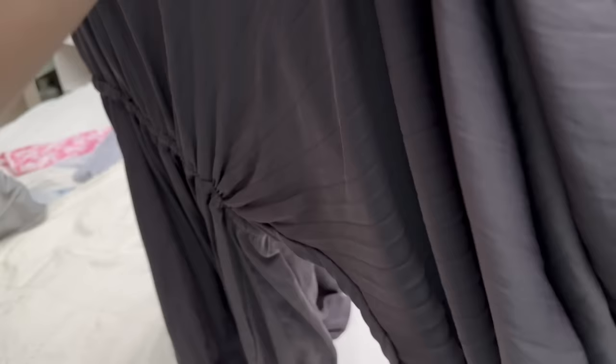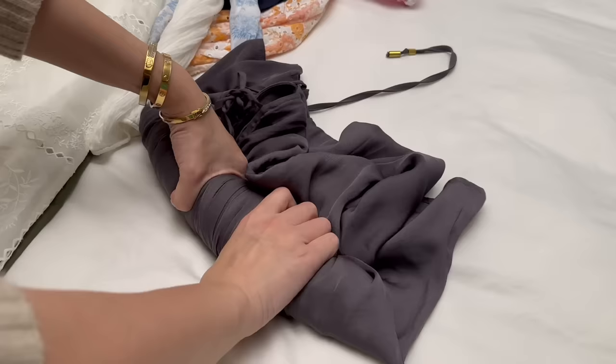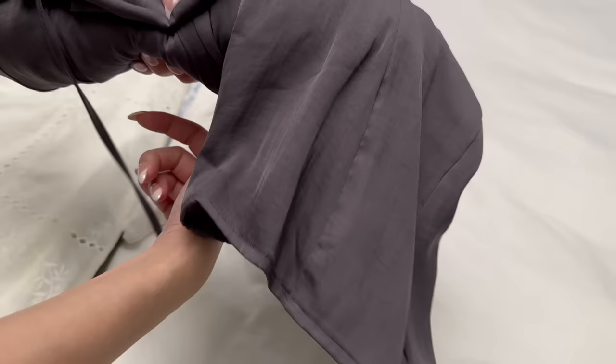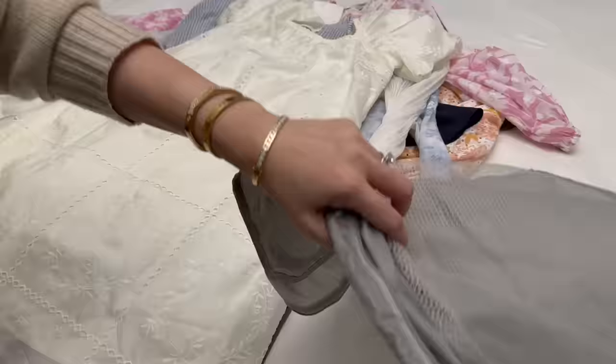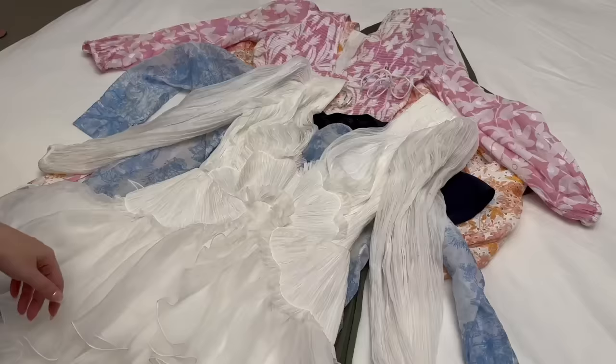Okay so there are nine dresses. What I usually do is just roll them up simply - it's no Marie Kondo fold or anything, but I do like to choose materials that don't tend to wrinkle. The lighter weight ones I just tightly roll, and if it has something like a ruffle I just kind of wrap it around. Not really any science to it, then put it in the cube. Let's see how many we can fit in there.